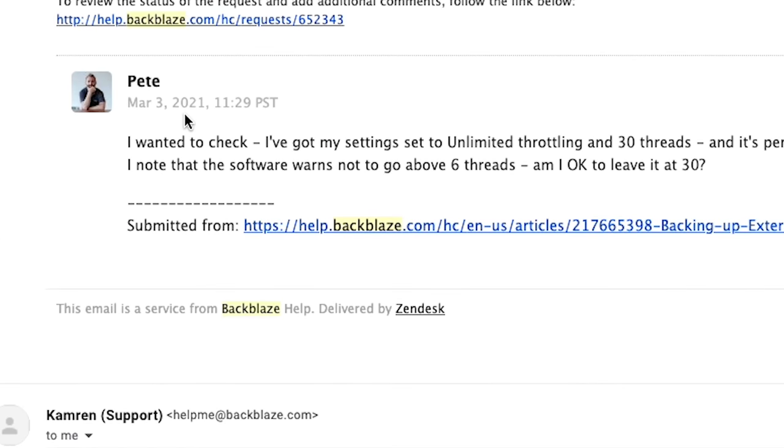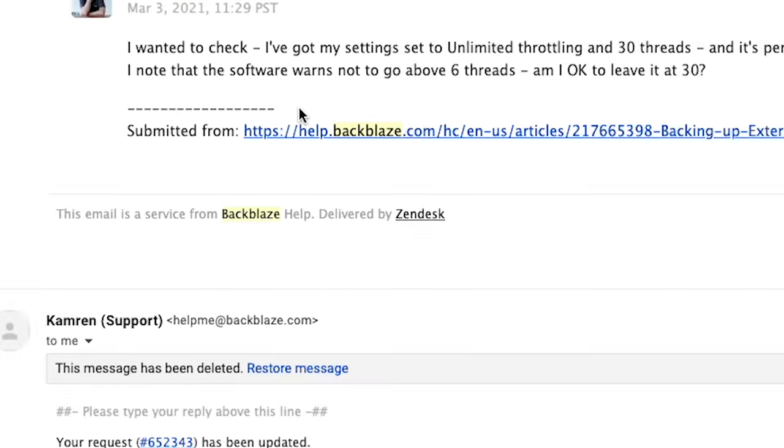Security-wise, Backblaze uses 256-bit encryption, and they let you set up your own private encryption key — a really nice thing to see — so that you can encrypt your data to make sure that even Backblaze themselves can't access it. Over in support, they have live chat, though it wasn't actually available whilst I was trying to use it in the afternoon and evening here in the UK. But I did submit a ticket to them, and they came back to me within a couple of hours with a really good response.